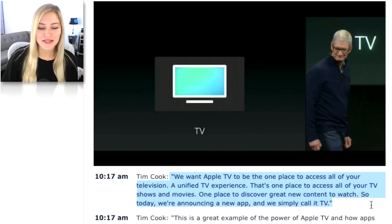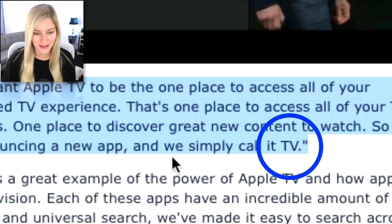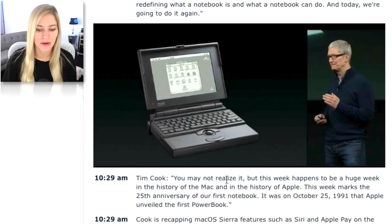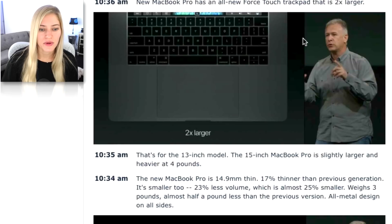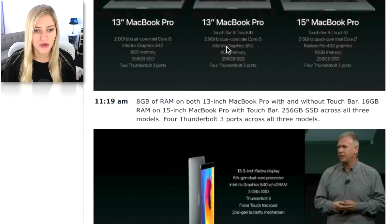My favorite quote ever: 'We want Apple TV to be the one place to access all of your television. Today, we're announcing a new app, and we simply call it TV.' They also talked about this week marking the 25th anniversary of their first notebook — 17% thinner, 2x larger trackpad — and basically the rest of the event was just talking about the MacBooks.